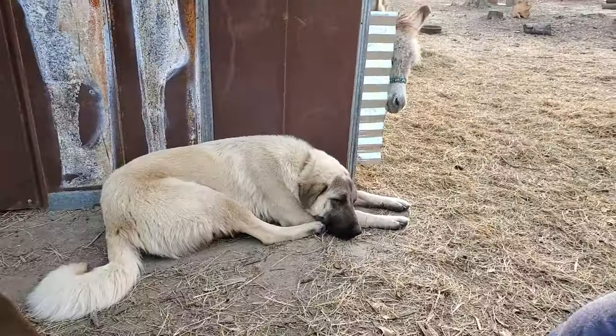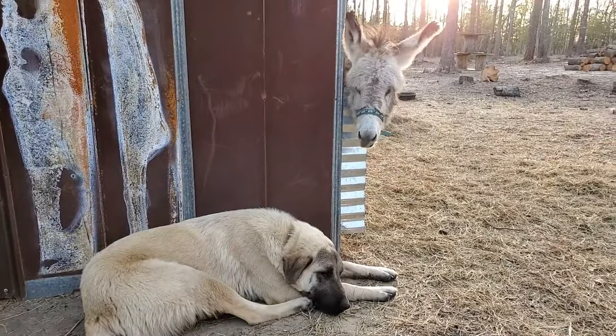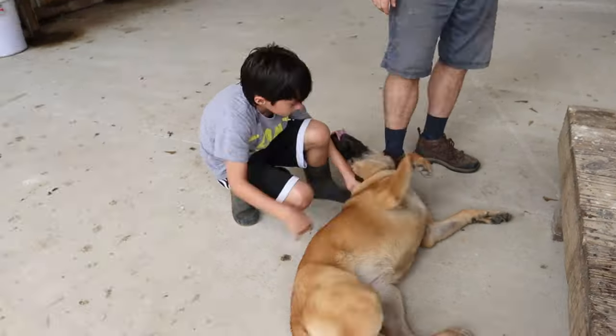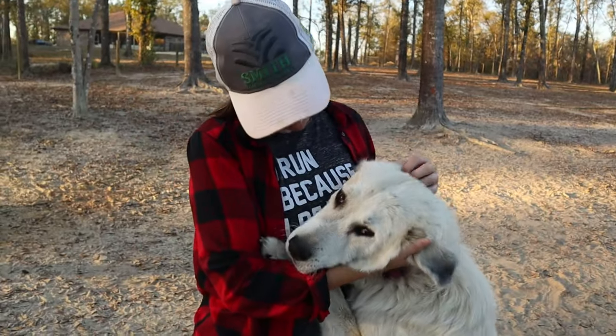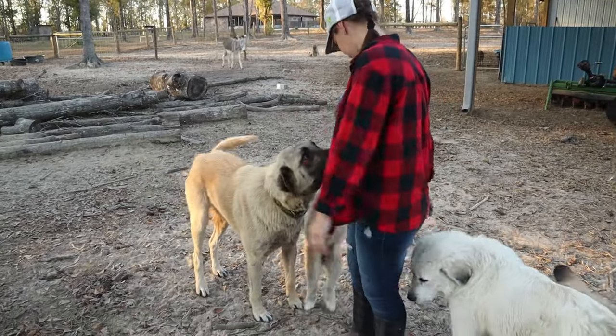These Anatolians and Great Pyrenees — it's not something they have to be trained to do, it's just in their DNA. When you put them out with the animals, that's just what they want to do. Our livestock guardian dogs enjoy us as well, but they want to be with the livestock — with the cows, with the goats — because that's their family. They don't really look at us as family; their family are the goats and the donkeys and the cows.